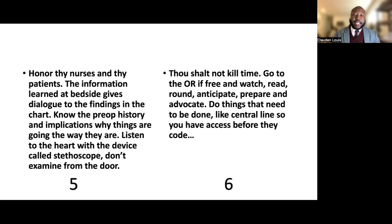Commandment six: thou shalt not kill time. Go to the OR if you are free and watch, read, round, anticipate, prepare, and advocate. Do the things that need to be done, like placing a central line while you can get access before a code situation arises. It is very helpful to free up and assist in the ICU so that things are moving along and patients are optimized.